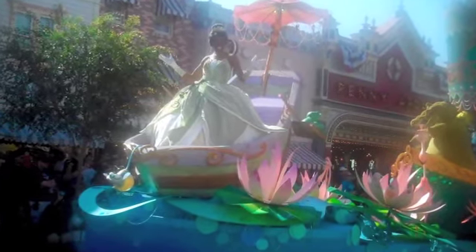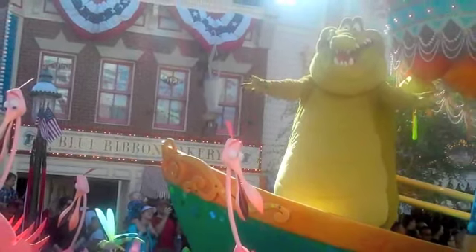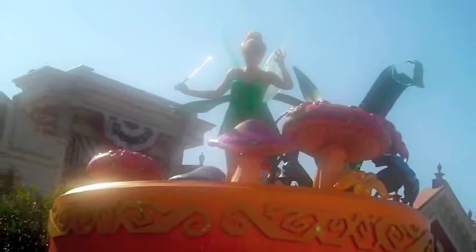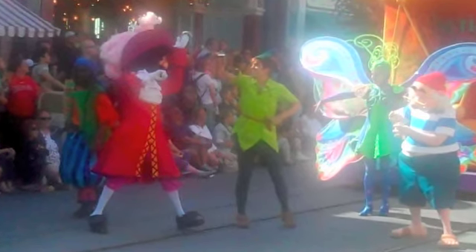And of course Princess Tiana from The Princess and the Frog, and Louie. It's very disappointing — there's no Dr. Facilier. But life goes on. Tinkerbell has her own float this time, along with the Pirates from Peter Pan, and they're all fighting right there — Captain Hook and Pan.